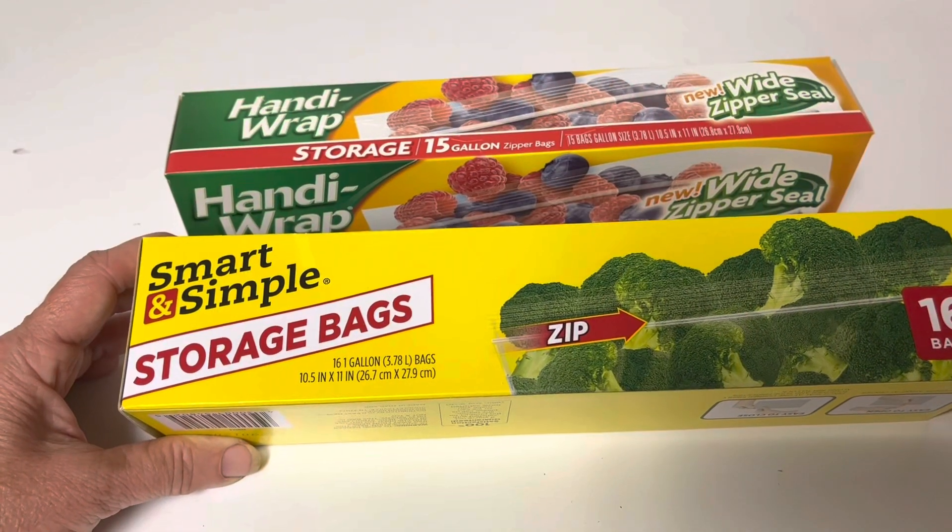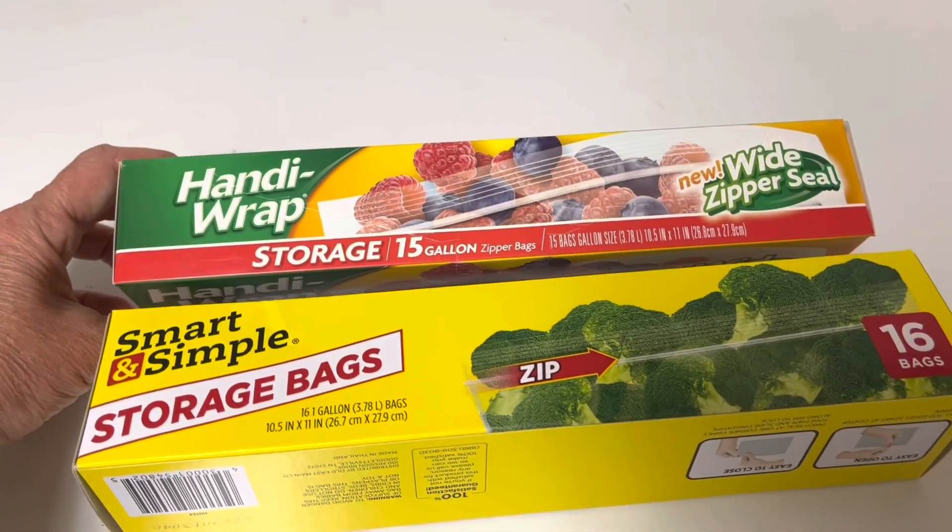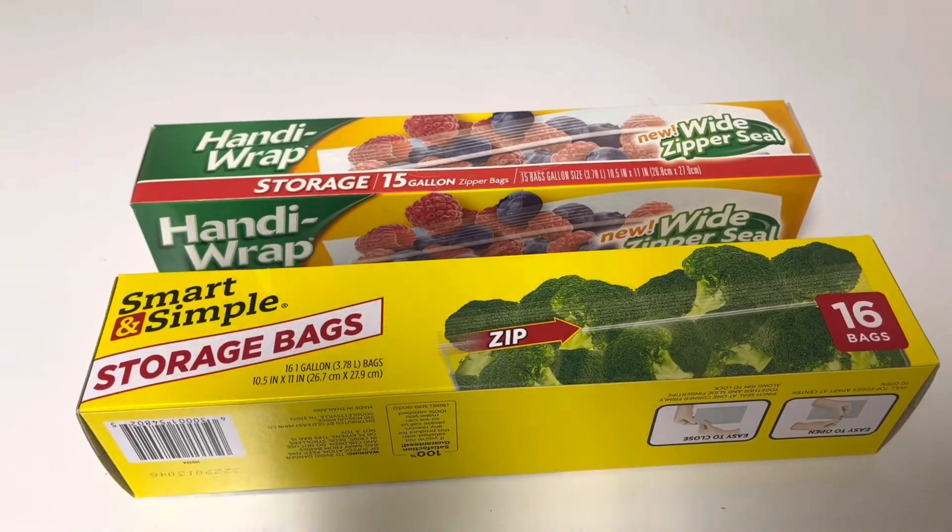Two different kinds of gallon bags — Smart and Simple and Handy Wrap. One had 15 and the other had 16. That's a pretty good deal for one dollar.